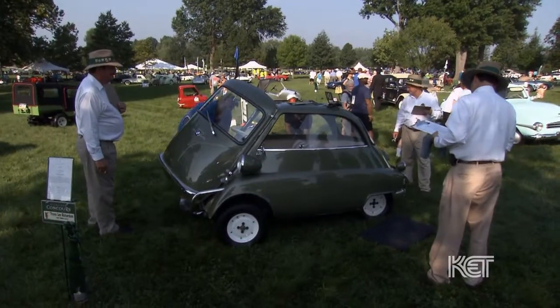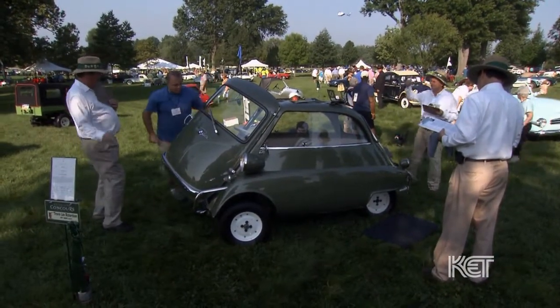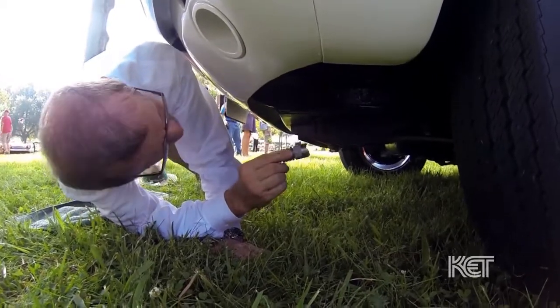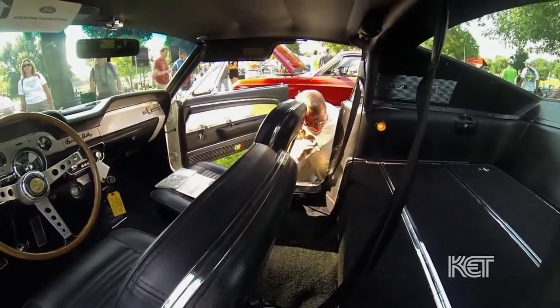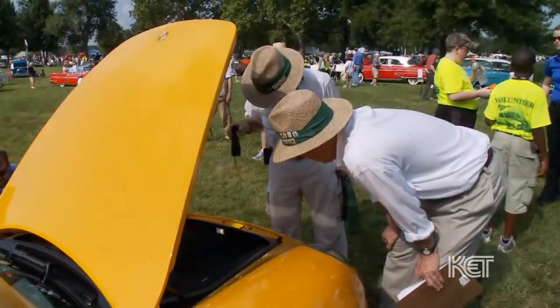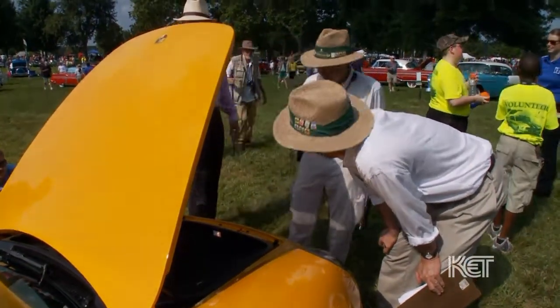We use a 600-point judging system. We use three guys. Of the three, we have a team leader, we have a timekeeper, and just the third member of the team. We give 20 minutes for every car so that everybody on the show field has the same attention, has the same time.